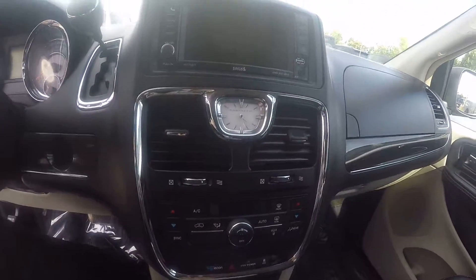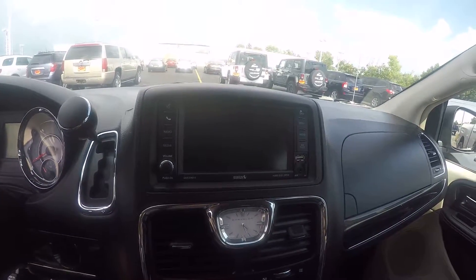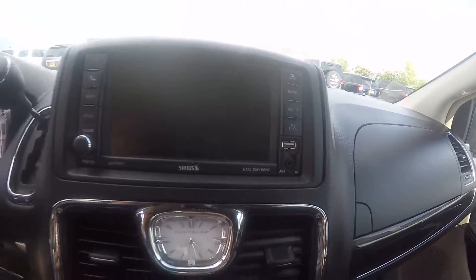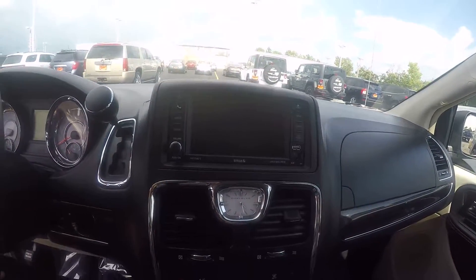You have a touchscreen radio with Sirius satellite radio, AM, FM, CD player, auxiliary port, and USB — everything you need to listen to your favorite music.